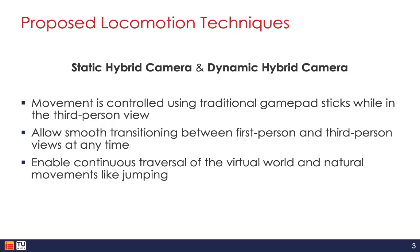To address these challenges, our research developed and evaluated two novel hybrid locomotion techniques that combine first-person and third-person perspectives to enable continuous free movement in VR while being seated. We call these two techniques the static hybrid camera and the dynamic hybrid camera. A key design goal of both techniques was to enable the user to explore and freely move throughout the virtual environment in an intuitive manner from the third-person perspective.